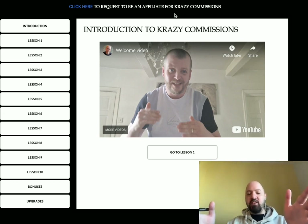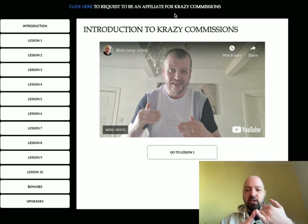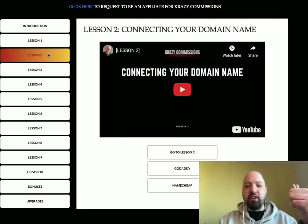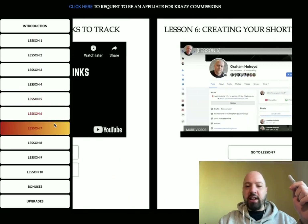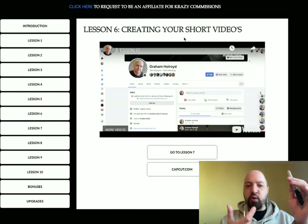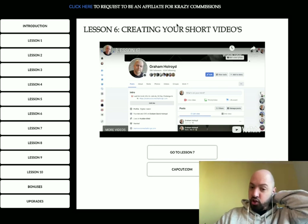What is Crazy Commissions? It's Graham and my own strategy to create an email list of people that you can then sell affiliate products to — you can send people emails with links to affiliate products. There are 10 lessons: lesson one is about creating your lead machine, lesson two is connecting your domain name, lesson three is creating a Google Doc, number four is getting your affiliate links, five is shortening your links.